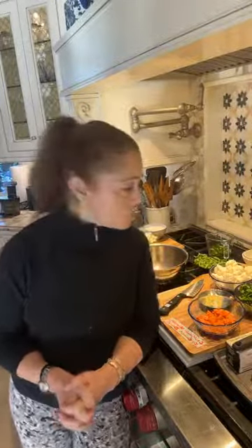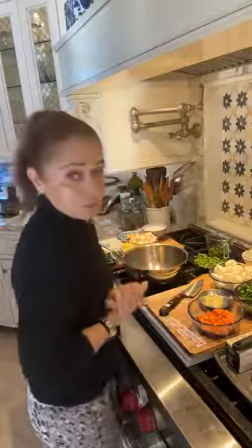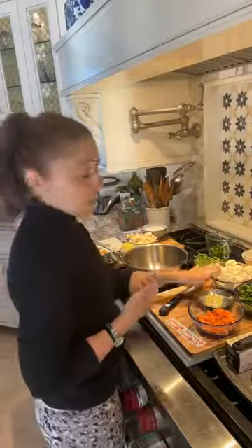Hi everyone, welcome to Tasty Tuesday! Today we are making a very delightful dish, great for Thanksgiving weekend. It is called a cauliflower vegetable in coconut sauce. There are lots of variations here. I got this recipe — or was inspired by this recipe — from one of my faith teachers, Divya, who lives in the city. She has a restaurant there, highly recommend.